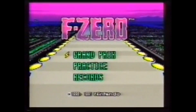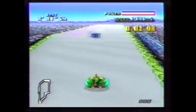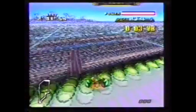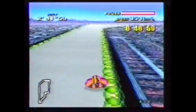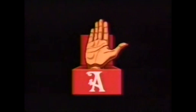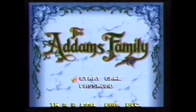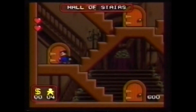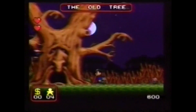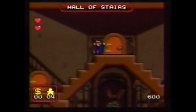F-Zero es la super carrera intergaláctica entre meteóricas turbonaves. Elige tu piloto y prepárate para controlar la hipervelocidad en los diferentes recorridos planetarios si quieres ser el vencedor. Basada en la famosa película, llega para Super Nintendo The Addams Family. La mansión de las mil y una puertas, habitaciones y niveles. Todo para salvar a Morticia y no sucumbir en el intento.